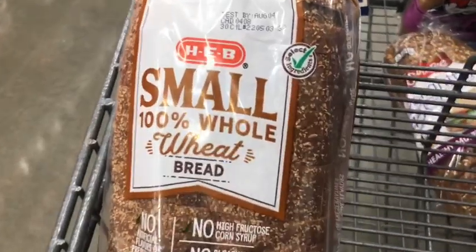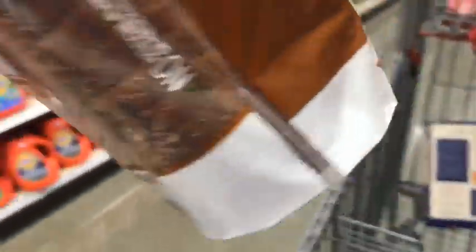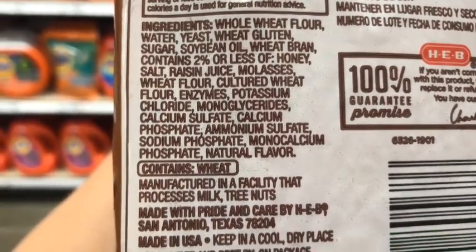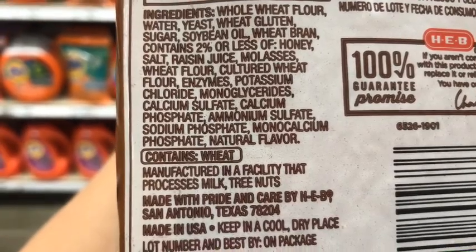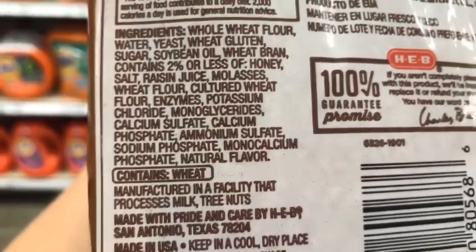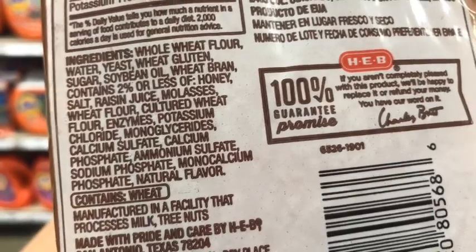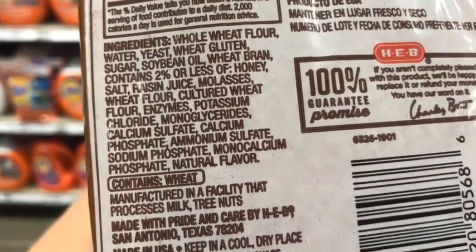The thing is, homemade bread literally has like five ingredients — water, flour, yeast, salt, and honey. That's it. So when we see these long lists of ingredients, you know this is not a real food, not something you would just make in your kitchen. The last bread I'm going to look at is this store-brand 100% whole wheat bread. It does start with whole wheat flour, but it has soybean oil, mono and diglycerides — which is in almost every bread here — lots of preservatives, sodium phosphates, and natural flavors. None of that should be in bread.